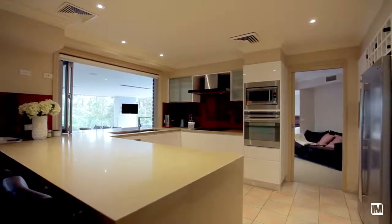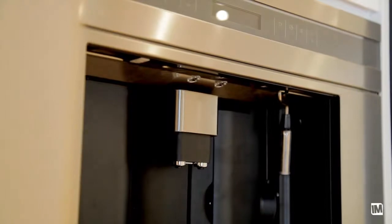This kitchen is only a couple of years old with an in-built coffee machine, induction cooking, bi-fold windows with a set-in sink, and plenty of bench space and cupboard space — every family will fit right in.